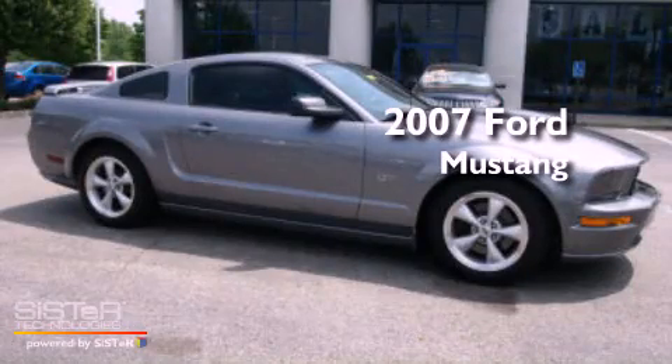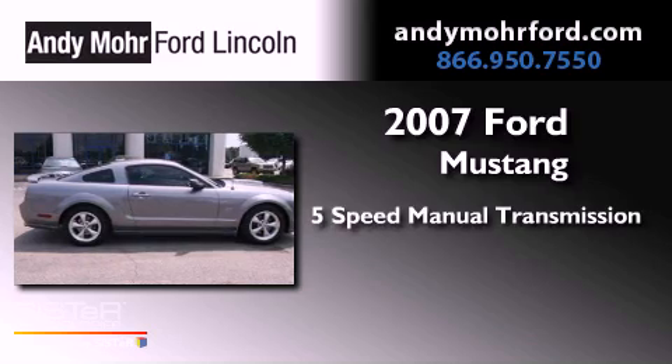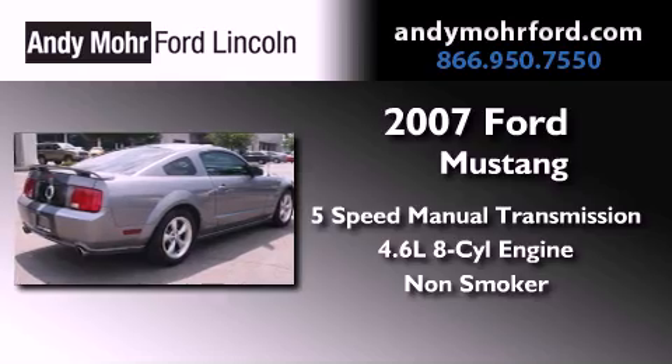This is a 2007 Ford Mustang. This car has a 5-speed manual transmission, a 4.6-liter V8, and a clean, non-smoker interior.